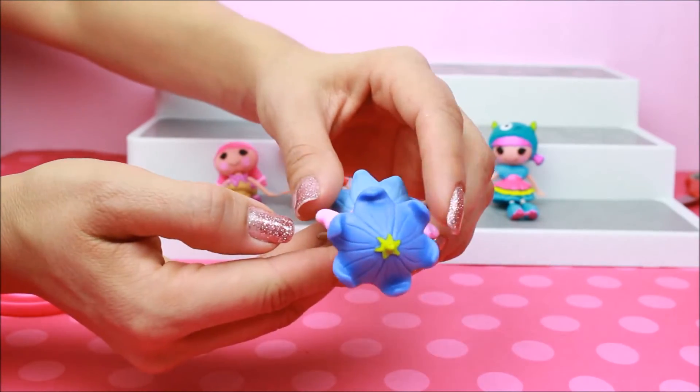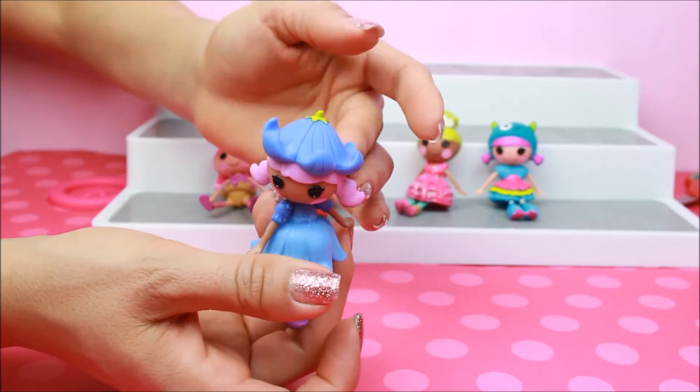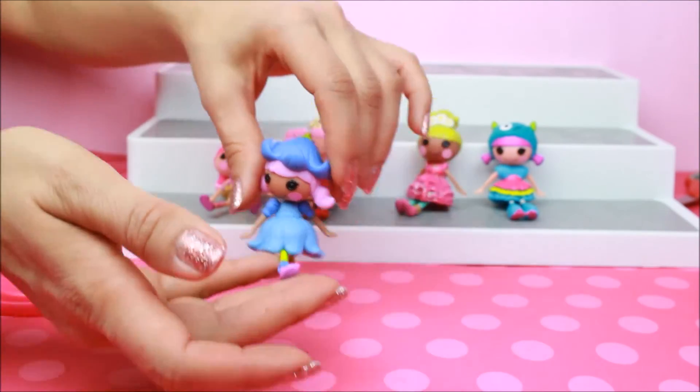Look how cute — her little hair. She's wearing a hat. It's blue. Very cute.